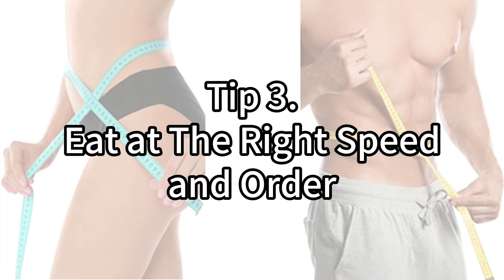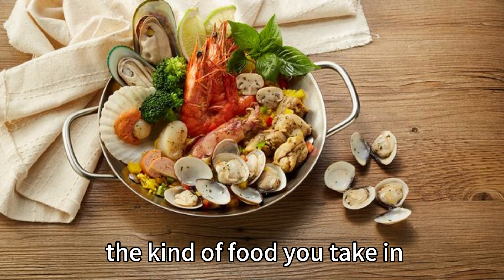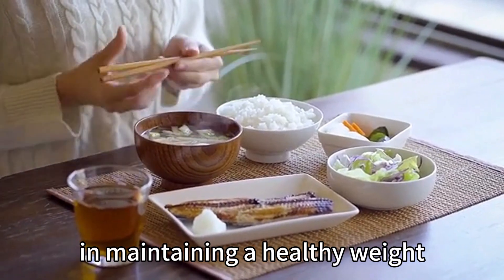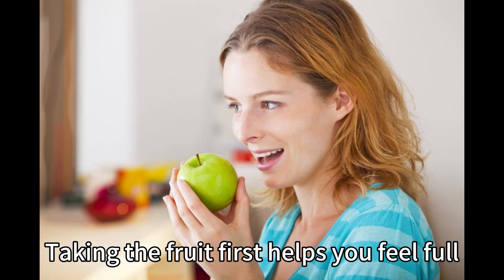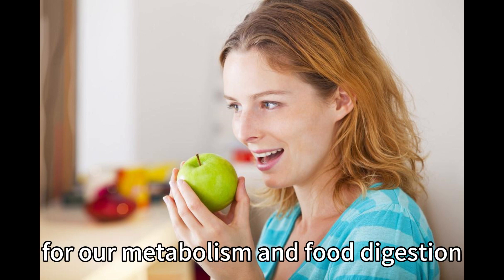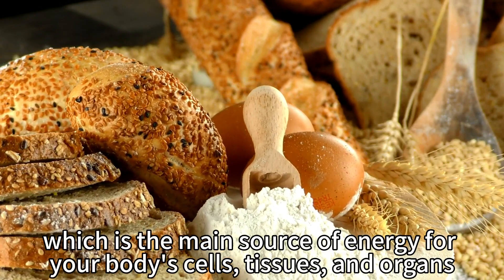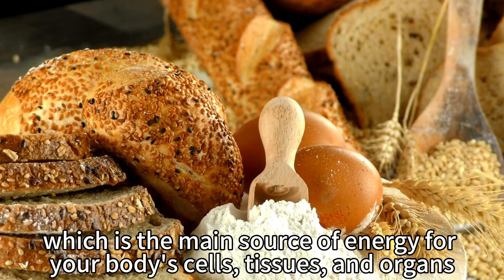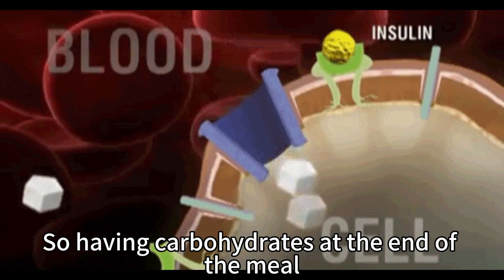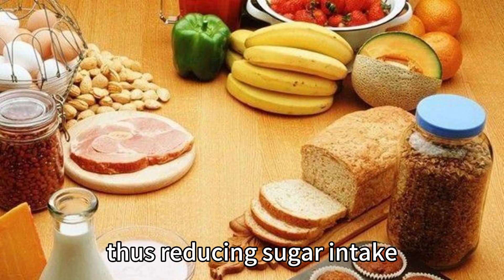Tip number three: eat at the right speed and order. A healthy diet that helps weight loss is not only about the kind of food you take in. The sequence and speed of eating are also important in maintaining a healthy weight. Taking the fruit first helps you feel full, and the enzyme in fruit is crucial for our metabolism and food digestion. Carbohydrates, on the other hand, are broken down into glucose or blood sugar, which is the main source of energy for your body's cells, tissues, and organs. Glucose is fast absorbed by our bodies, so having carbohydrates at the end of the meal helps us avoid taking in too much, thus reducing sugar intake.